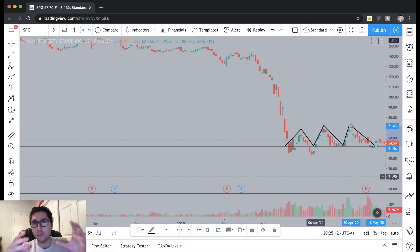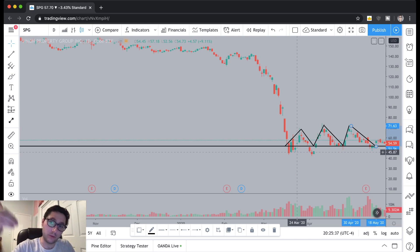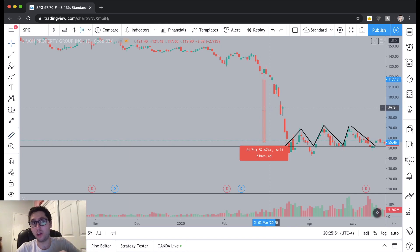That's the macro fundamental reason why I put money into the stock market. Why I went long on SPG specifically was because, given that I think the market will keep going up — a rising tide lifts all boats — large-cap blue-chip stocks should rise with it. Simon Property Group is a well-respected blue-chip company that should move up as well, especially given that it sold off around 50–65%, which is a lot for a company like SPG that has been around for years.